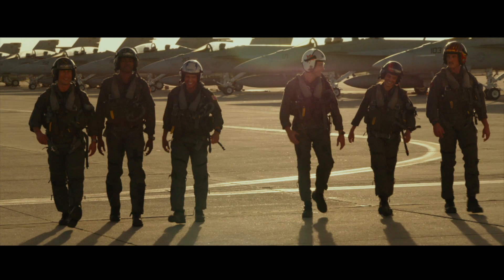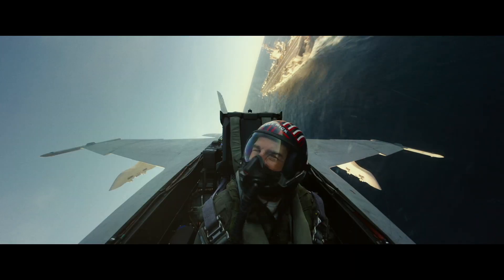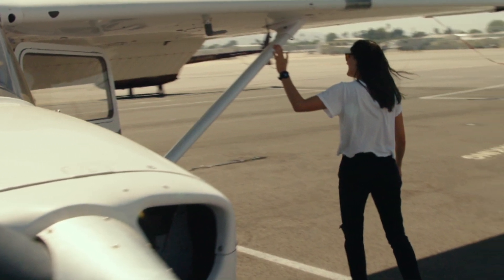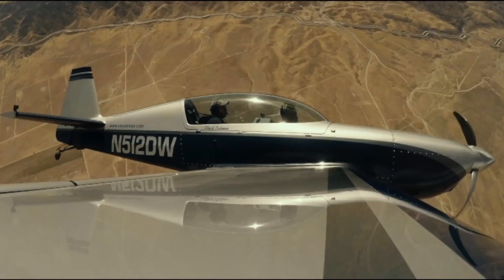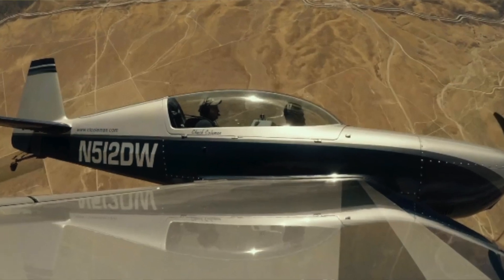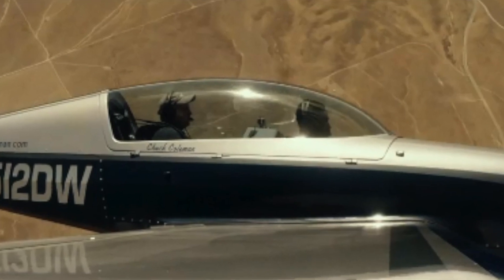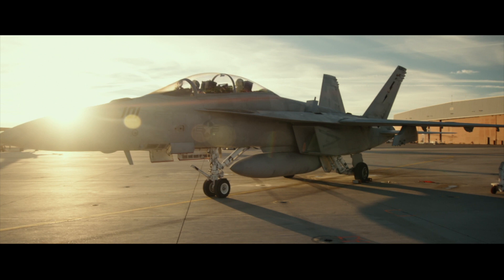Left to right is Hangman, Payback, Fanboy, Phoenix, and Rooster. So let's talk about the flight syllabus that Tom Cruise came up with. You heard Jerry Bruckheimer say it took three months: started in a Cessna 172 just to get the feeling of being airborne, then some heavy-duty acrobatics in a propeller plane — the Extra 330 — which is fully aerobatic. Then into the L-39, the jet aircraft, also fully aerobatic. Finally they jumped into the back seat of the Super Hornet.